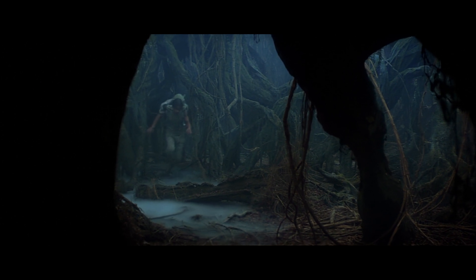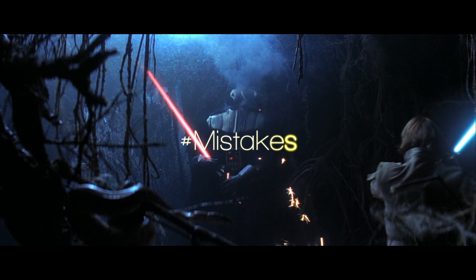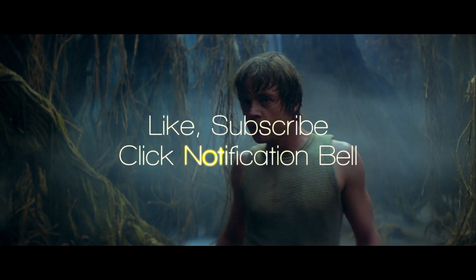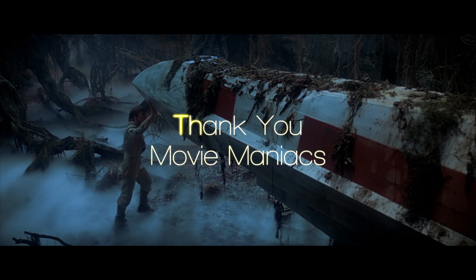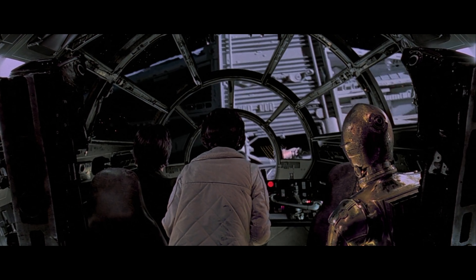Staying in the same scene where Luke is hanging from the ceiling, the Abominable Snowman is almost done with his meal. When we get a shot of Luke's lightsaber, pay close attention to its position in the snow. As the camera switches angles, the lightsaber is now buried deeper in the snow than it was originally.